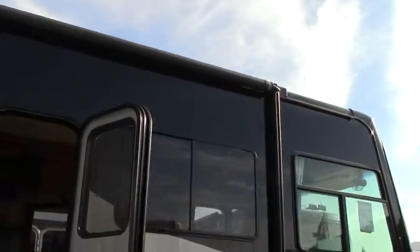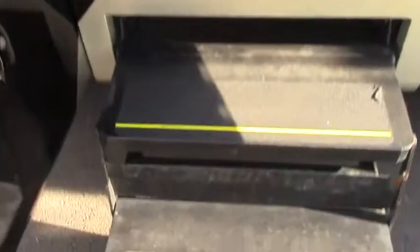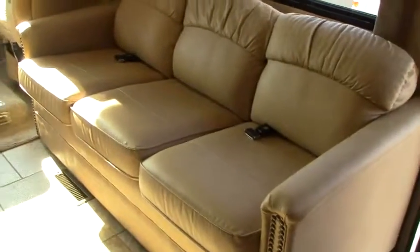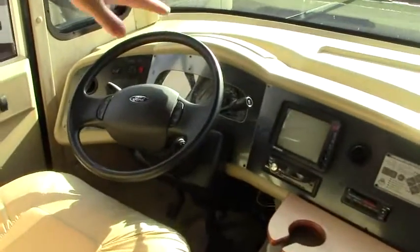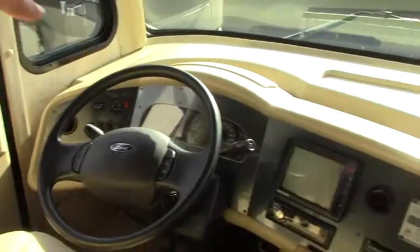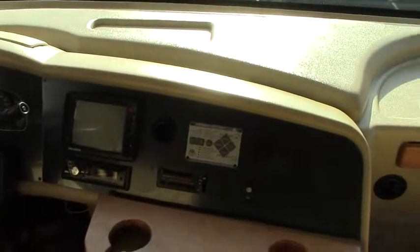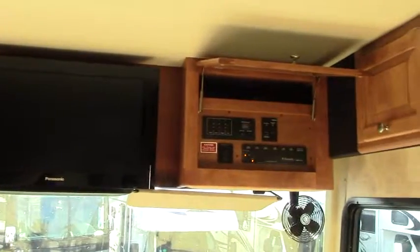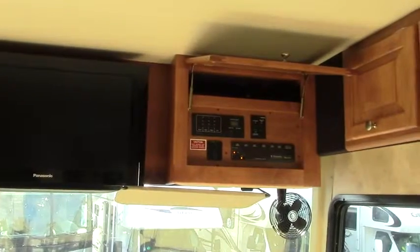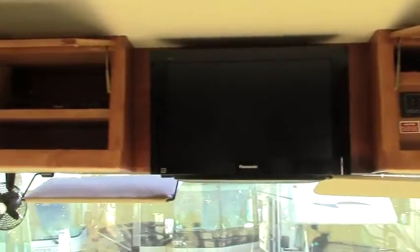Alright, let's head on inside. Two step electric step that slides in when we close the door. As we come inside here we have front living with a free standing dinette. You have a hide-a-bed sofa, leather furniture, nice big FlexSteel leather captain's chairs — very comfortable. There's your backup and side camera screens there. Auto leveling jacks, very nice feature. You got an upgraded flat screen TV. Your control panels are up there for your tank levels and your awning system. You also have a little bit of storage on both sides as well.